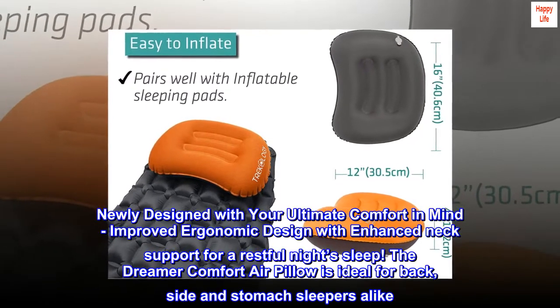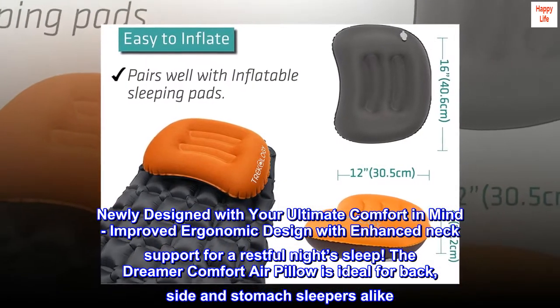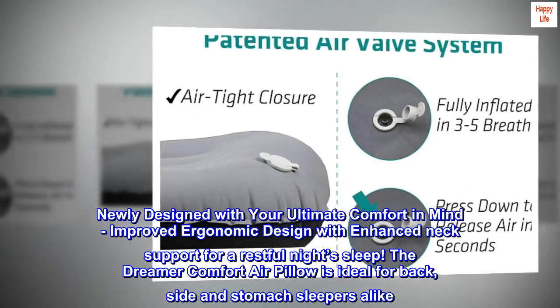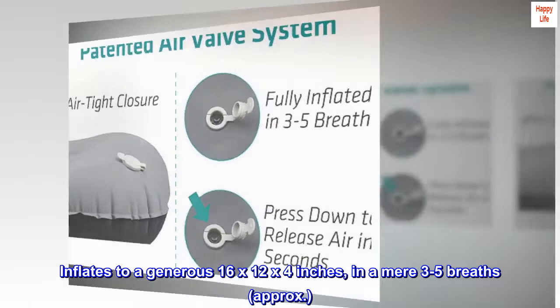Newly designed with your ultimate comfort in mind. Improved ergonomic design with enhanced neck support for a restful night's sleep. The Dreamer Comfort Air Pillow is ideal for back, side, and stomach sleepers alike. Inflates to a generous 16x12 by 4 inches in a mere 3-5 breaths, approximately.